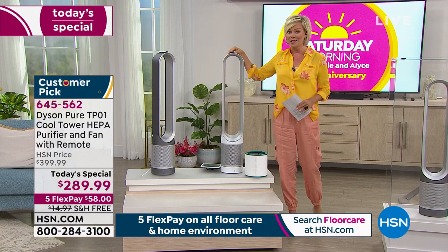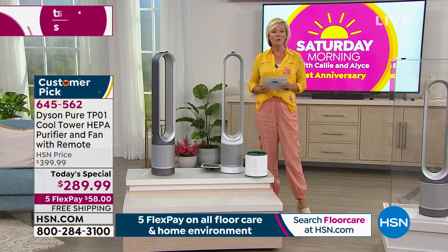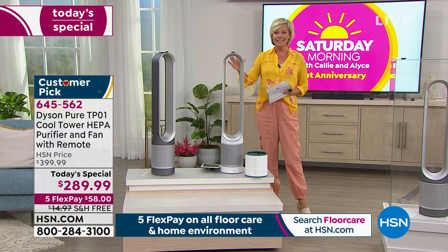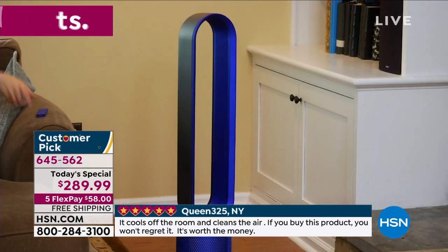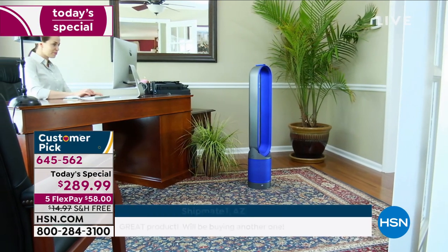The rave reviews on this unit — oh my goodness — major customer pick. I printed off like two pages of rave reviews from last year. We do this once a year, and today's the day, the day before Easter. This is definitely something at $110 off the retailer's price. We are so delighted to offer this with free shipping today, and it's on five FlexPay — so it's only $58 to get yours on its way to you.